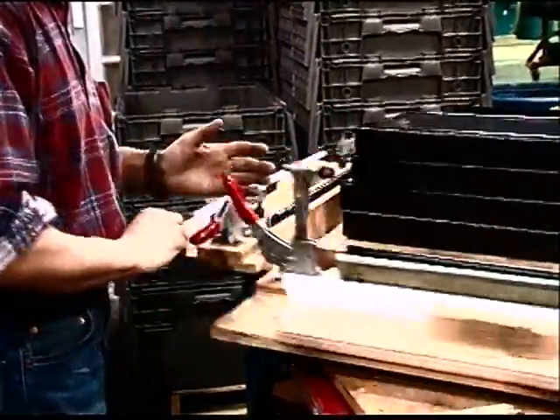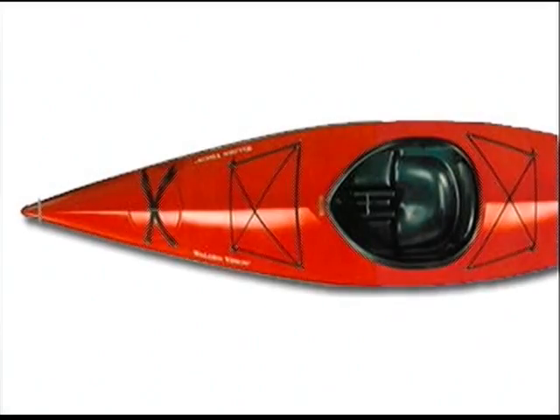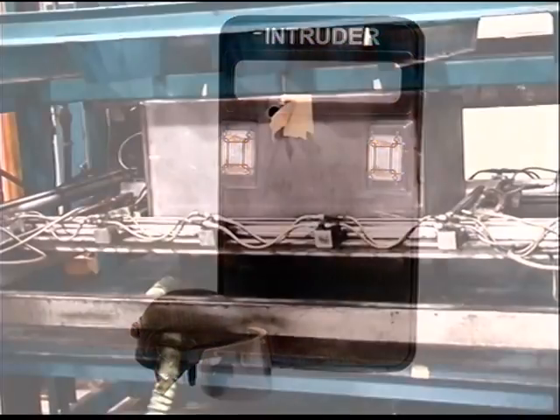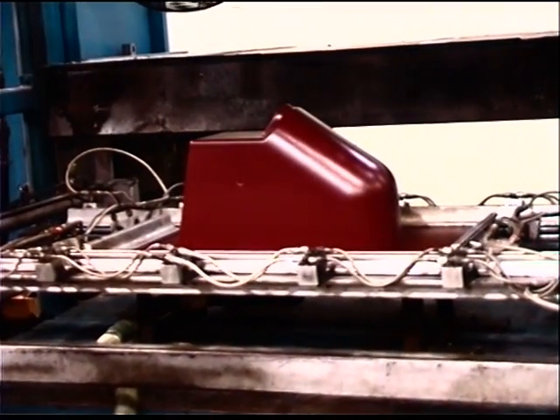From kayaks to birthing tubs, protectors for delicate aircraft components to personal armored protection — thermoforming offers real solutions to manufacturing plastic products.